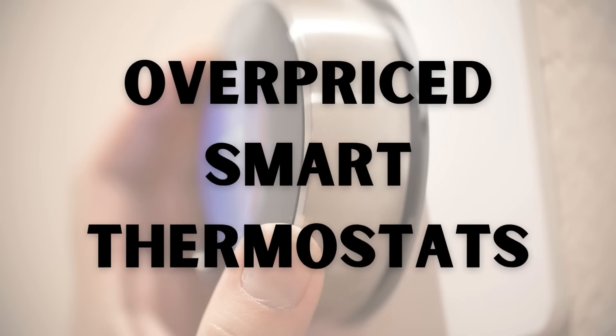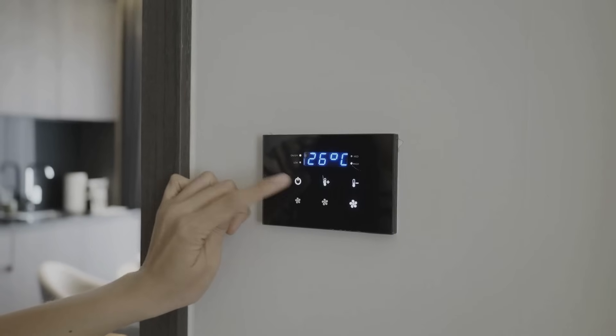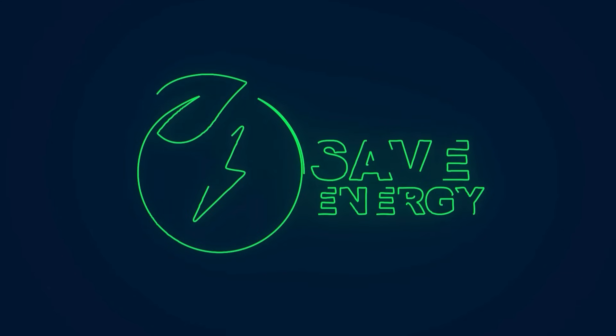Number one is overpriced smart thermostats. A lot of thermostats on the market today are getting quite pricey. We're seeing hundreds of dollars for some of these thermostats, and they're competing with some of the communicating thermostats we see out there. We expect a communicating thermostat to be a little more expensive for good reasons — it can do way more, like get error messages sent. But some of these smart thermostats you can find at a hardware store, the capabilities just aren't the same. They can do geo-fencing and other energy saving technologies, but is there enough energy savings at the end of the day? In a lot of cases, the answer is no.